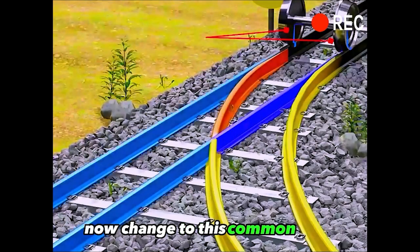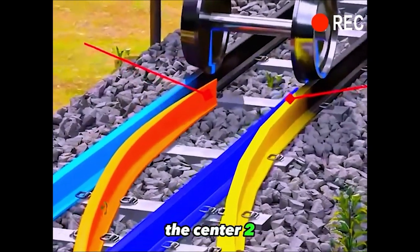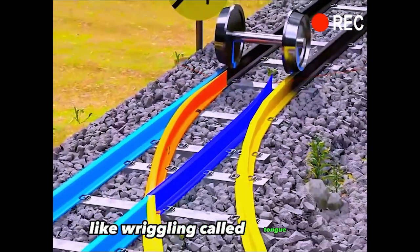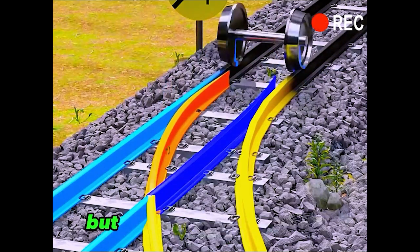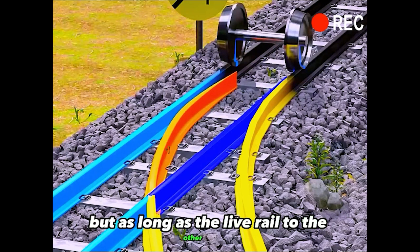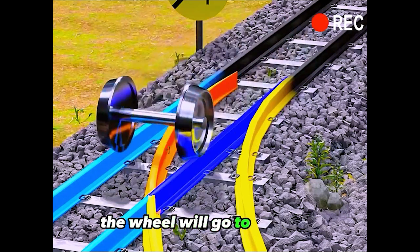Now, change to this common track. The center has a tongue-like wriggling called a tongue rail. Guided by the rim, the wheel will go to the yellow track. But as long as the live rail is moved to the other side, the wheel will go to the blue track.